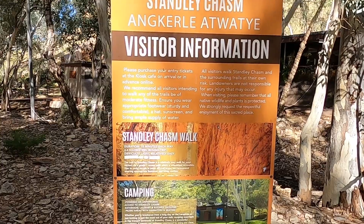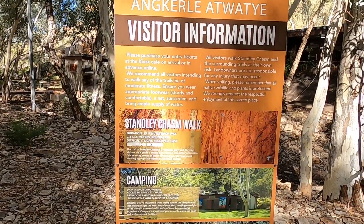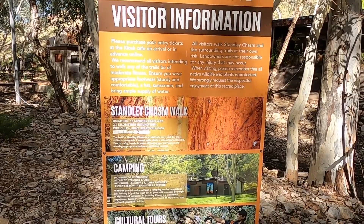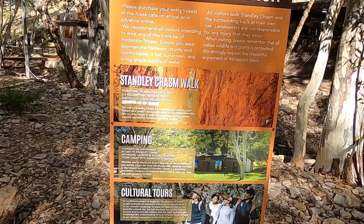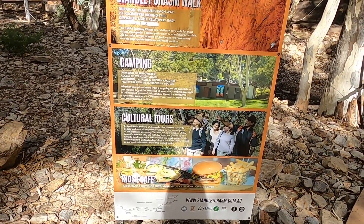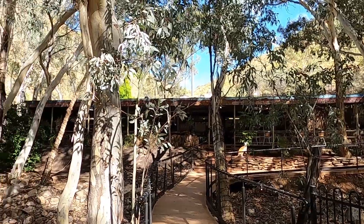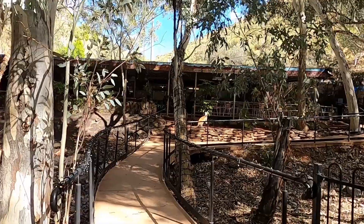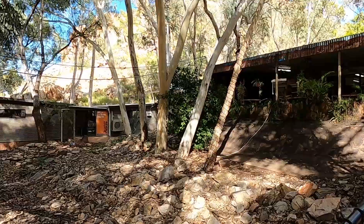Around the back there's a free washing machine and a bit of a camp kitchen — two very clean shelves. It's a great spot. Laundry powder is available at the cafe if you need some. The walk down to Standley Chasm is 15 minutes each way, a 2.4 kilometre walk round trip. Light and relatively easy. There's camping here, culture tours, and a cafe.